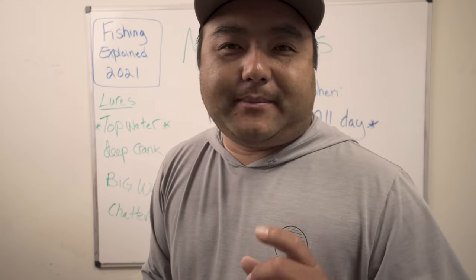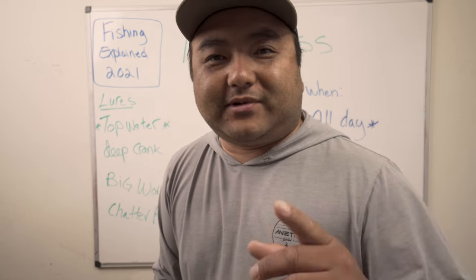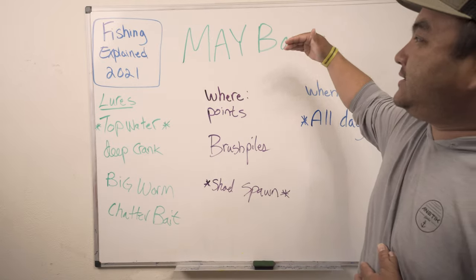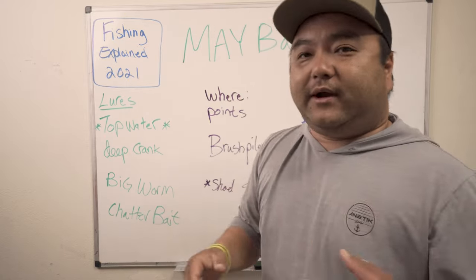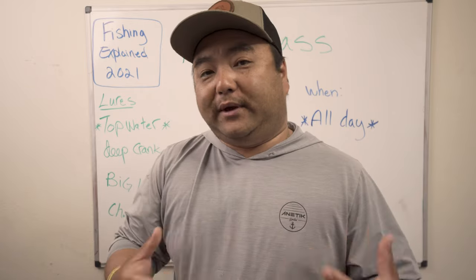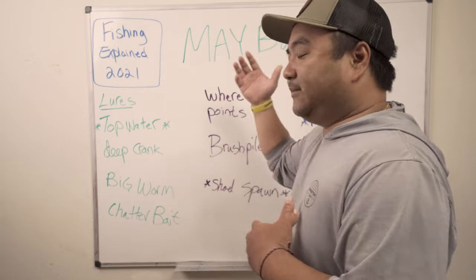If you've ever broken off a big bass on the hook set and almost cried, go ahead and click the like and subscribe button. My name is Connery from Out of Work Outdoors. Today we're talking about May bass — this is part of the ongoing series 'Fishing Explained 2021,' where every month we cover baits, locations, and time frames. We have a striper series, a bass series, and a white bass series. This video is specifically focused on bass.